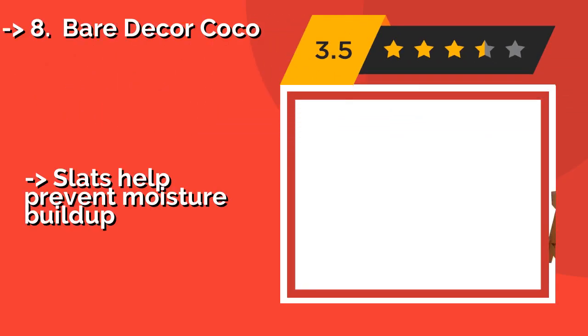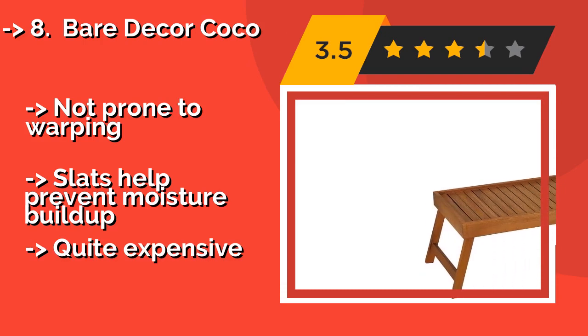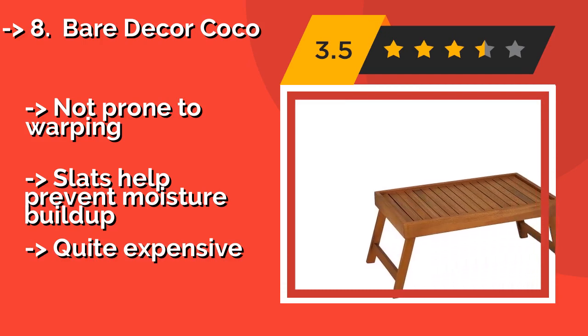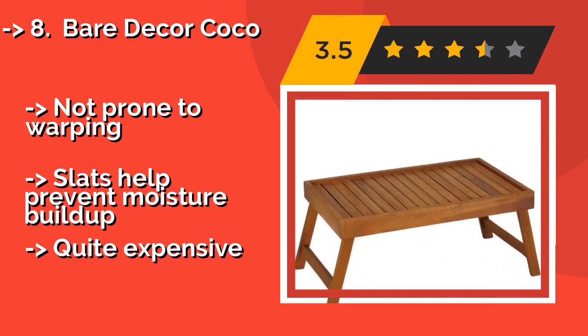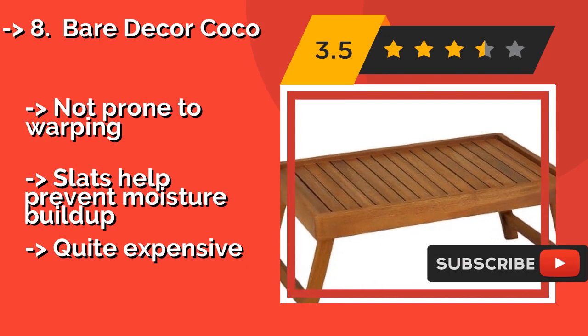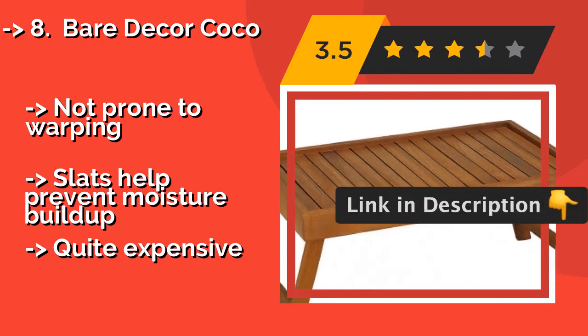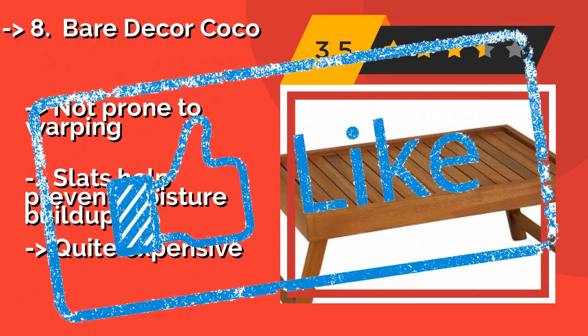The Bear Decor Coco, around $65, is suitable for enjoying meals in bed, on the sofa, or outside on the patio. Made from sturdy teak, it's built to last and can withstand frequent use, so you'll never have to eat over the kitchen sink again. Not prone to warping, and slats help prevent moisture buildup. But it is quite expensive.